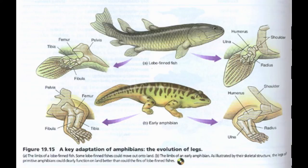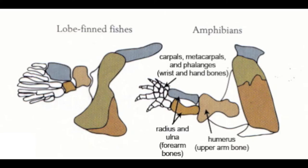Early tetrapods were some of the first creatures to venture onto land, and with this transition came changes in their physiology. Specific to locomotion, changes in the pelvic and pectoral girdle were critical to successful adaptation.